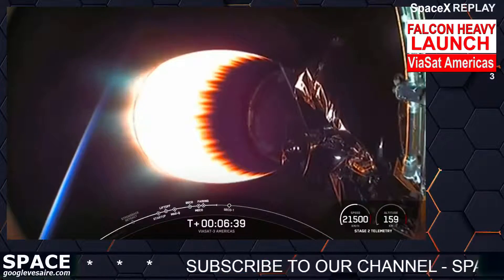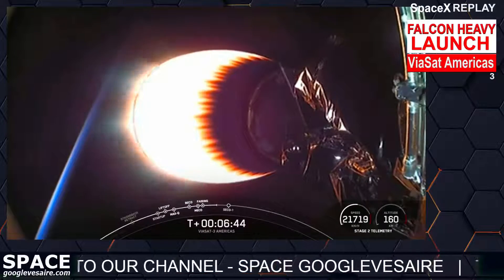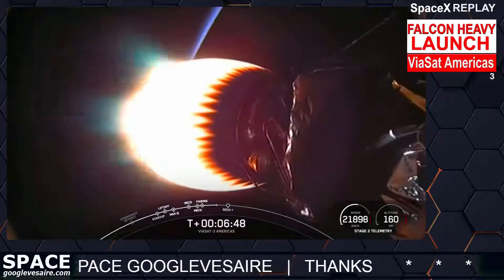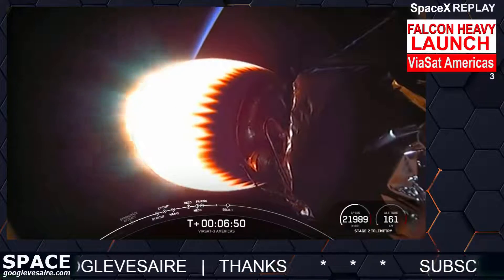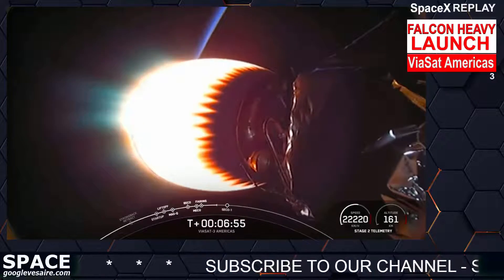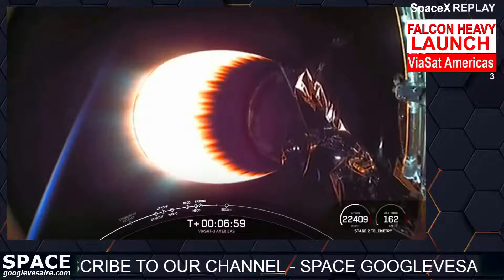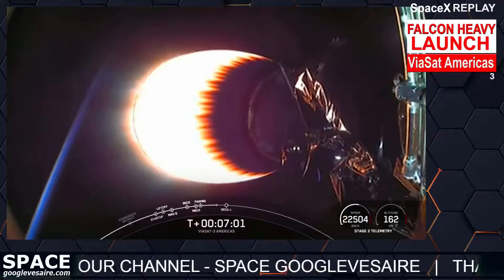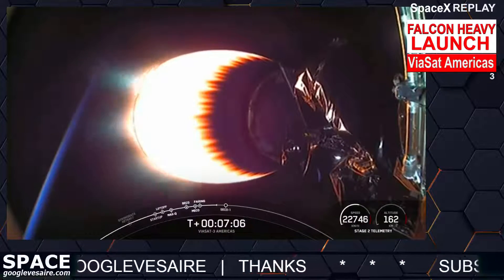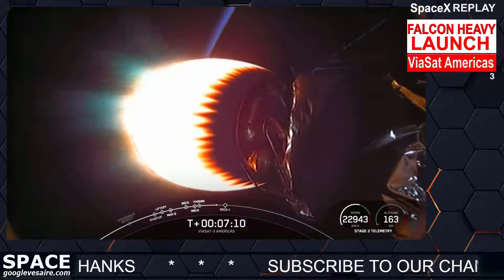If you're just now joining us, we're currently in the middle of the first of three burns for this MVac engine today. The next event coming up is in just under a minute and 15 seconds — SECO-1, or second engine cutoff one — ending the first of those three burns. Today's mission marks SpaceX's 28th launch this year, 227th overall mission to date, and our fifth operational Falcon Heavy mission.